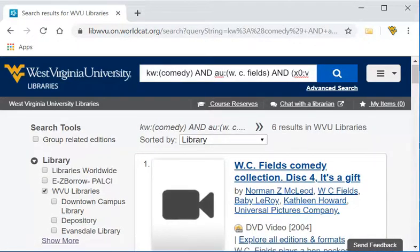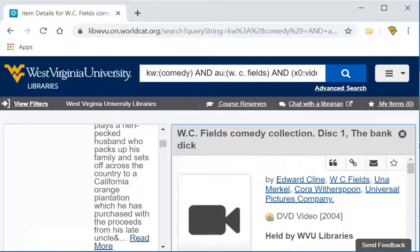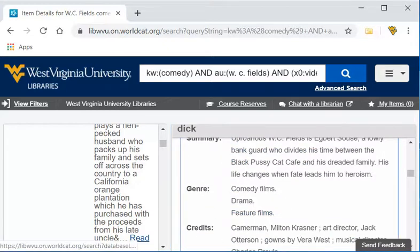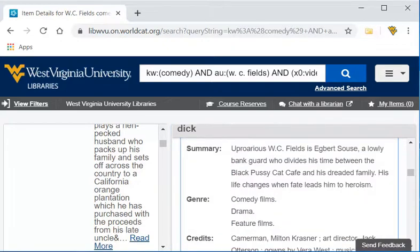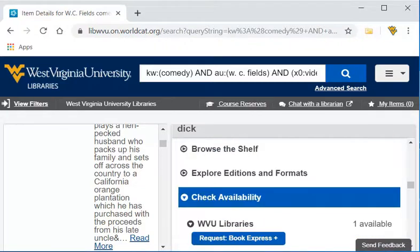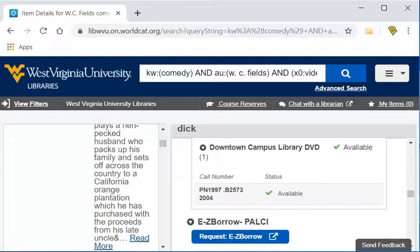I have six results. I can scroll through, choose one, look at the view description, and even get a little description of what's happening in the video. I come down here and I see that that video is available at the Downtown Campus Library. Here's the call number.